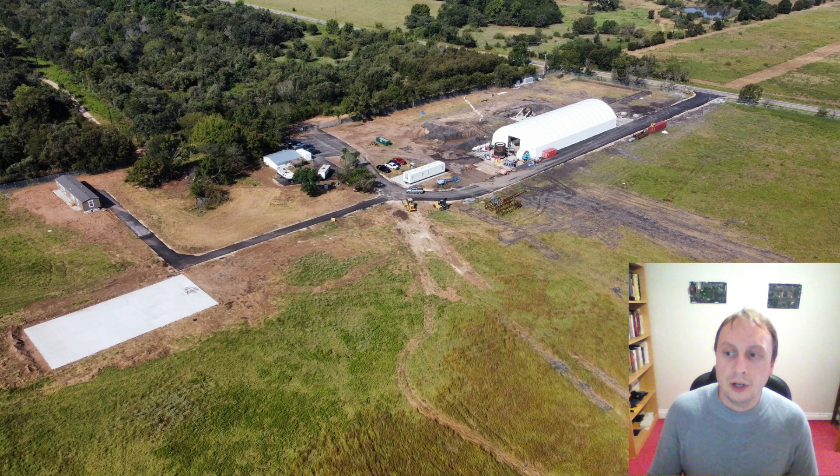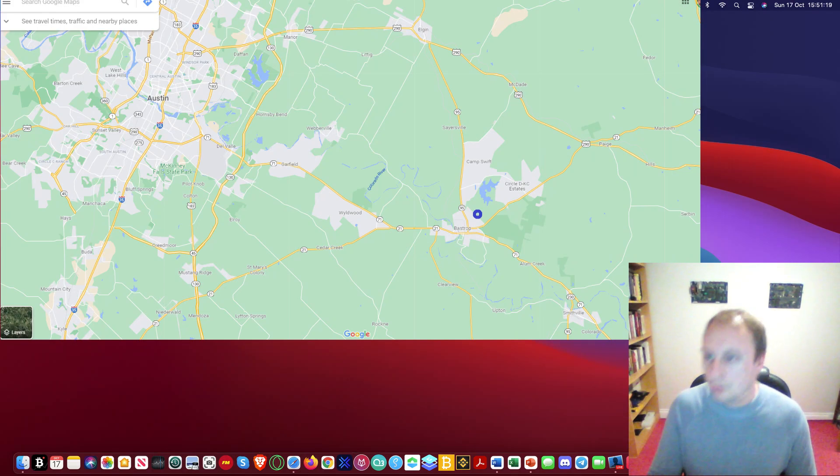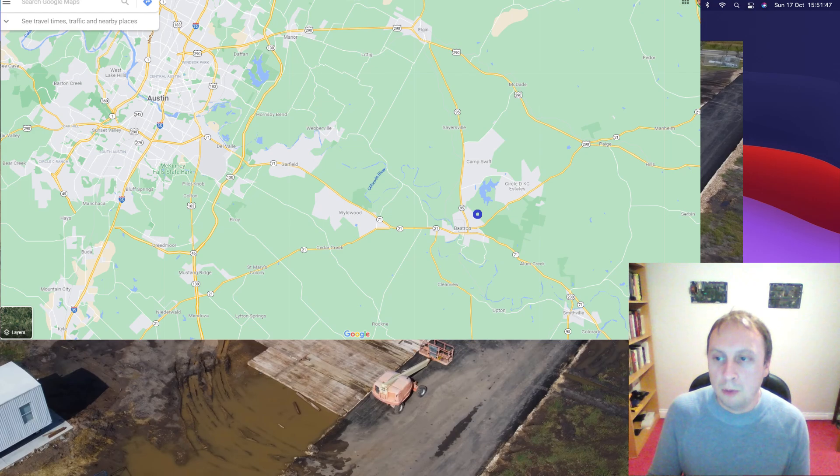The first question we should answer is where exactly is this. Bastrop is on the east side of Austin — it's a small town. This is where The Boring Company has picked up some land. They've also got a fabrication yard nearby where they're fabricating some of the pieces, but the majority of the work is taking place on the site below.